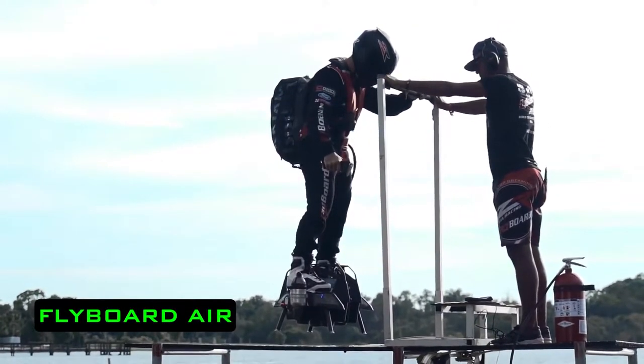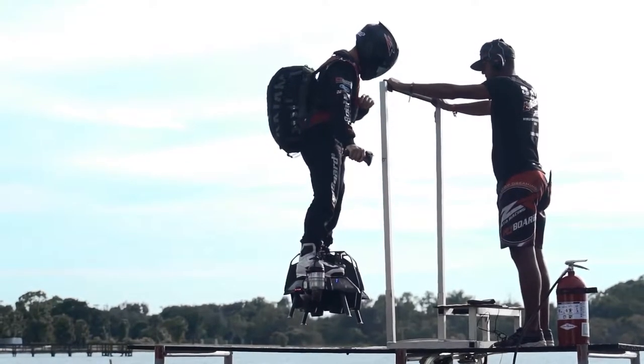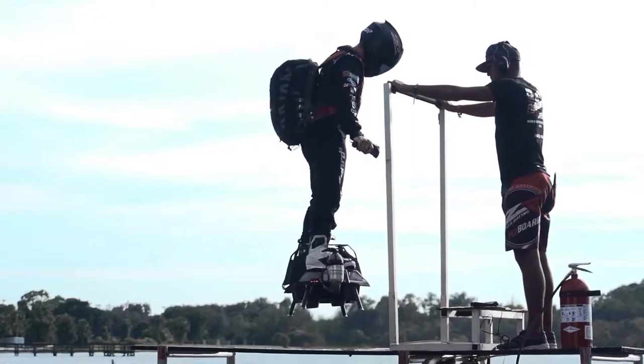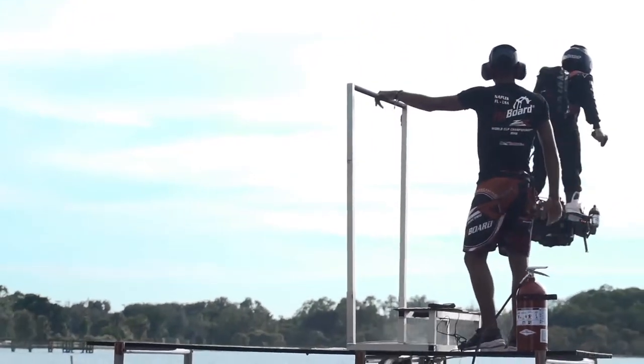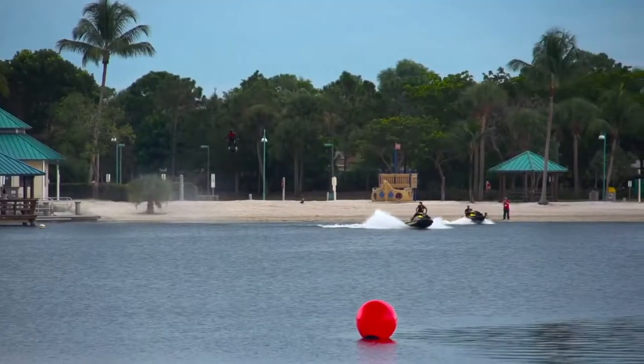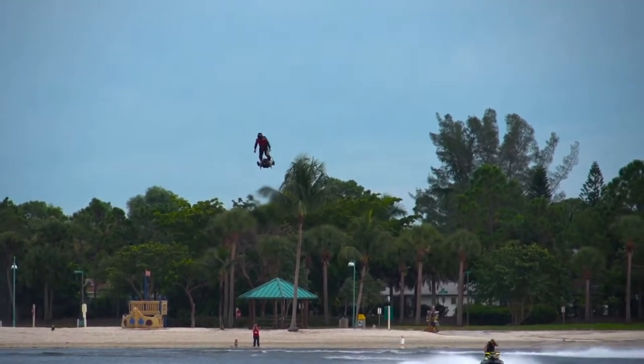Flyboard Air. This innovative single-seater airplane has been brought in to replace self-balancing scooters, hoverboards and jetpacks. The Flyboard Air looks like a vehicle of the future and makes us think about the day when people will switch from cars and public transport to flying machines.